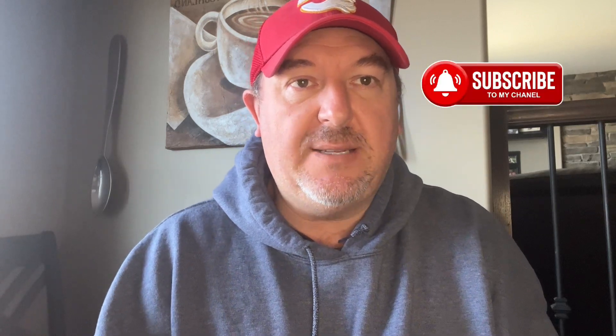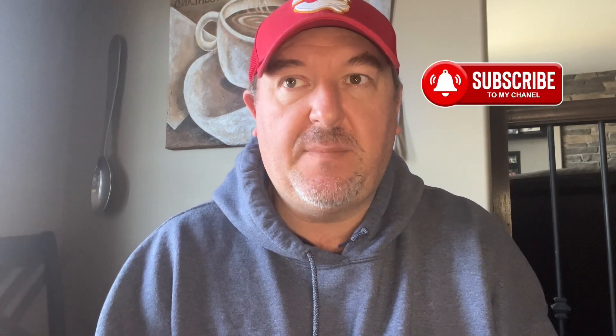Welcome to another edition of This is My Model Y, my channel for Tesla Model Y content. Before I get started and review the full self-drive, which I've had for almost a month — two to three weeks actually — don't forget to hit like and subscribe to the channel for all amazing Tesla-related content, products, and reviews.